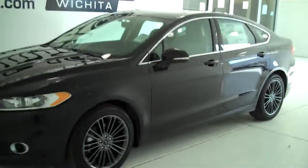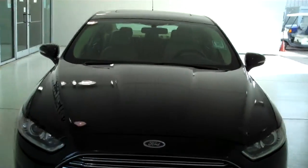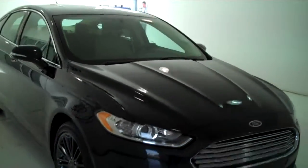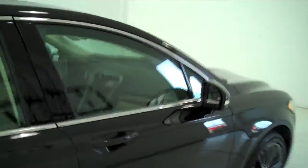You can see this vehicle in all of our inventory at mhford.com. Or come out and see us in person at the big corner of 119th and Kellogg. That's Mel Hamilton Ford, the original volume center. Thank you for looking.